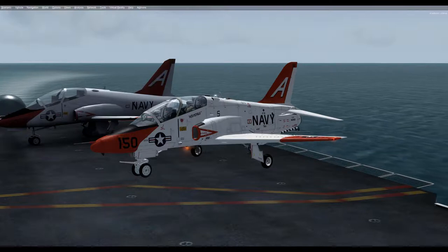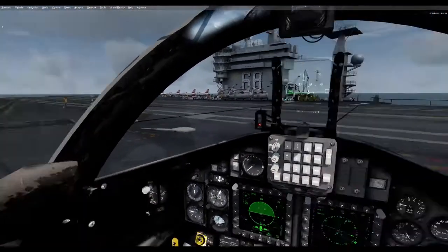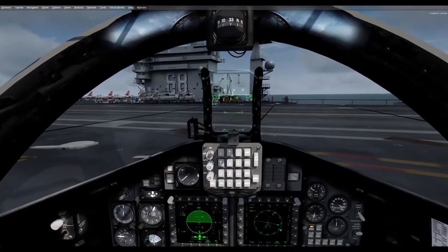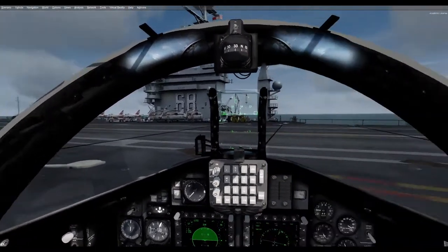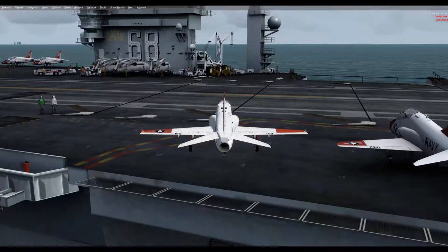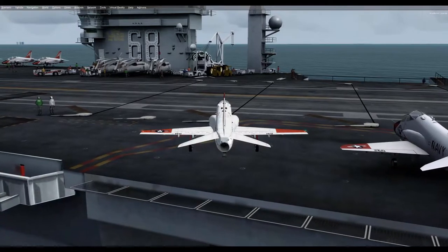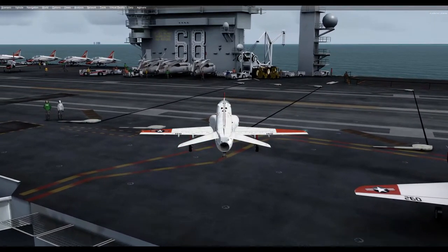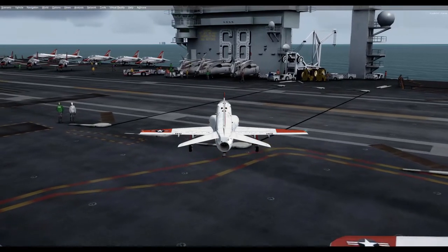By the mid-1970s, the U.S. Navy's intermediate jet trainer, the North American T-2 Buckeye, and the advanced jet trainer, the Douglas TA-4J Skyhawk, both introduced in the 1950s, were beginning to show their age. The Navy decided to replace both aging trainers with a single aircraft capable of carrier operations.